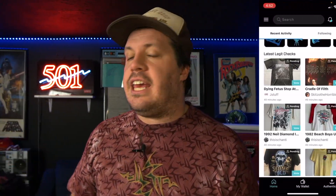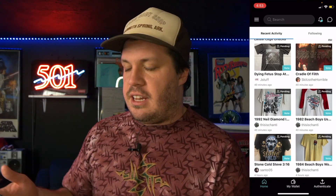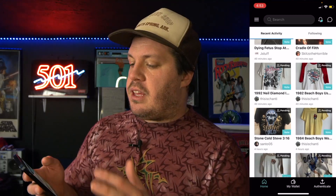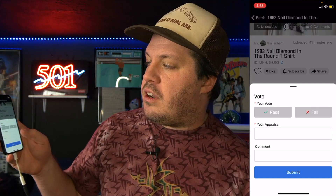While we wait for the authentication result, let's talk about some of the other features Legitimate offers, specifically in the community section. There's a lot of cool stuff here — you can get free legit checks from the community by submitting your t-shirt at the community level, and people can also vote on your t-shirt whether they think it is legit or not.